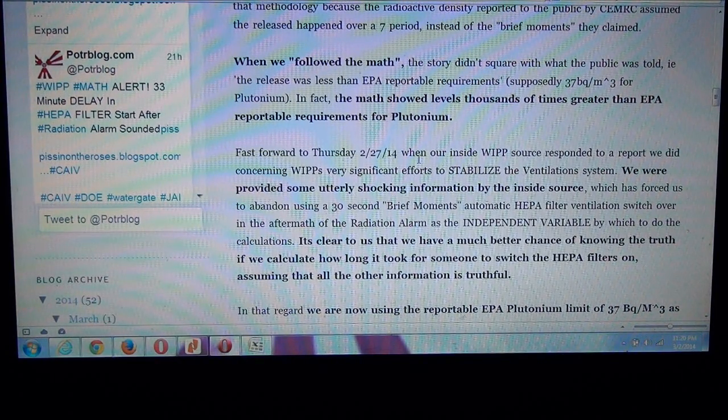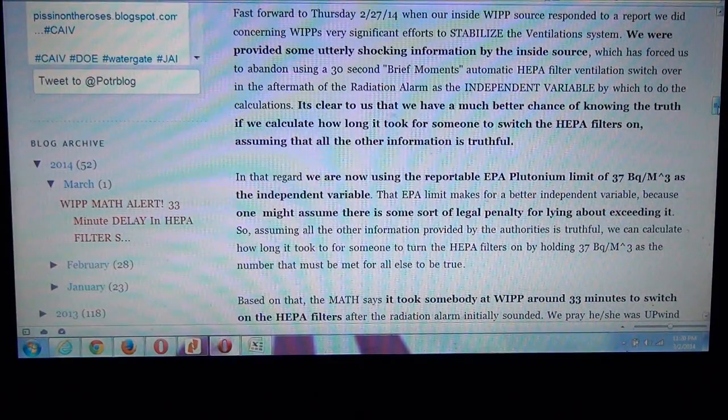So we've been reporting on that, which has been very concerning to us because what they told the public and what the data was saying didn't seem to match. Fast forward to Thursday, February 27th. This is when our inside WIPP source responded to a report we did concerning WIPP's very significant efforts to stabilize — that's WIPP's own words — the ventilation system. Our source provided us with some utterly shocking information.